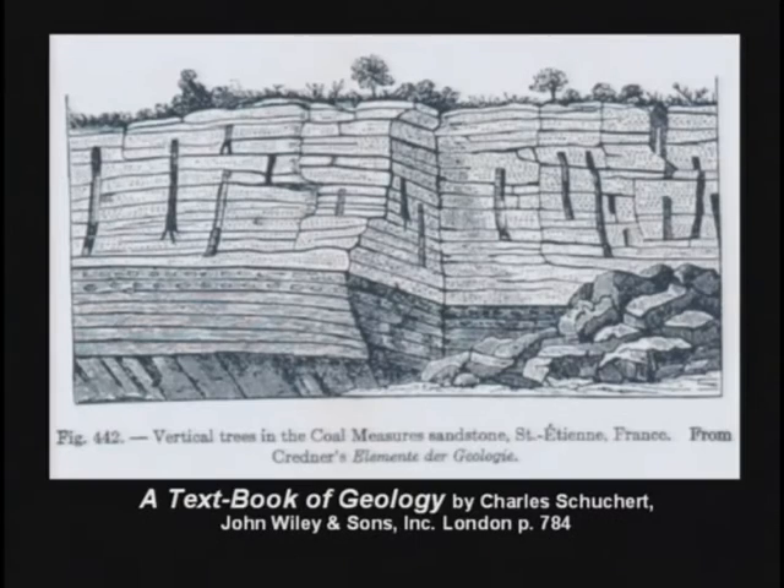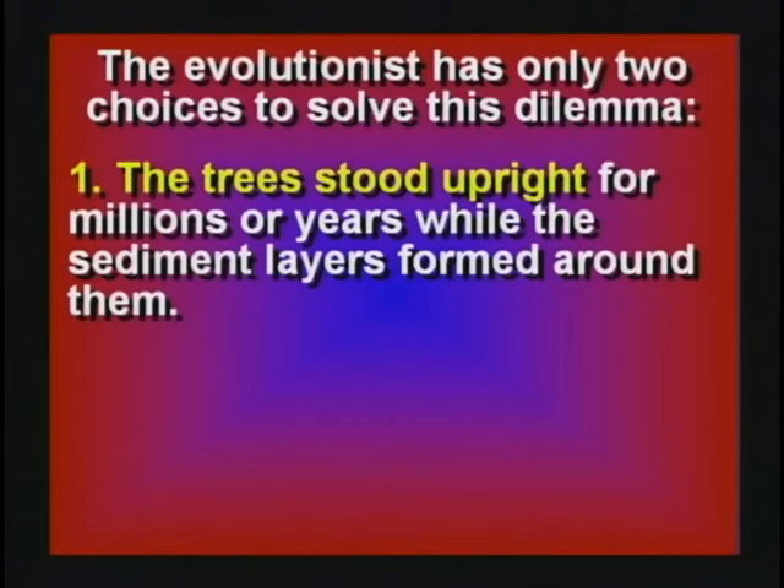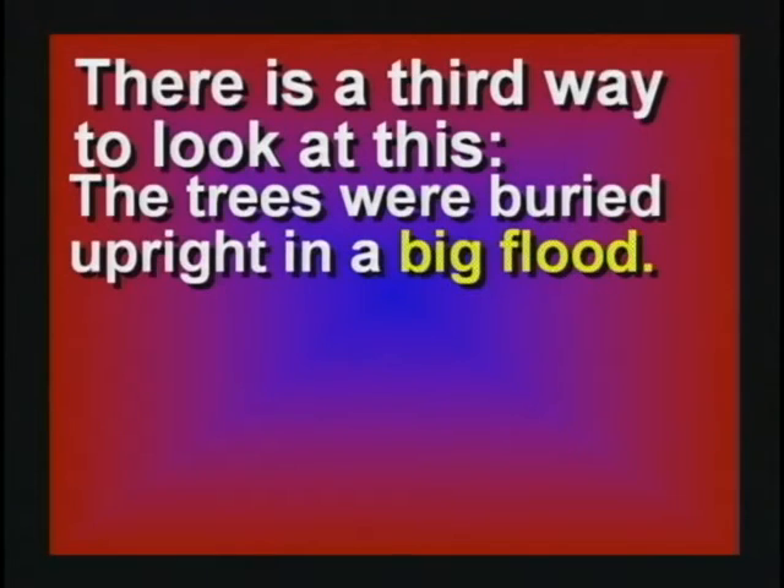Occasionally, the petrified trees are found upside down, running through many rock layers. Now we've really got a problem. I've thought about this until my brain hurts. The evolutionists have two ways to solve this. They can say the trees stood upright for millions of years while the layers formed around them, or the trees grew through hundreds of feet of solid rock looking for sunlight. There's a third way to look at it — maybe they were all buried in a big flood.